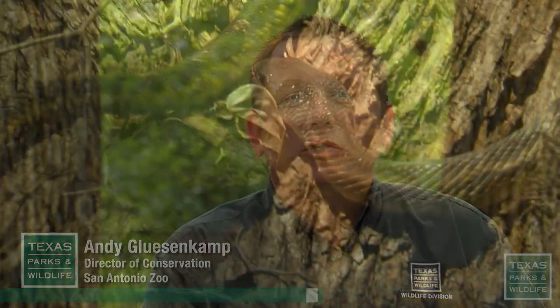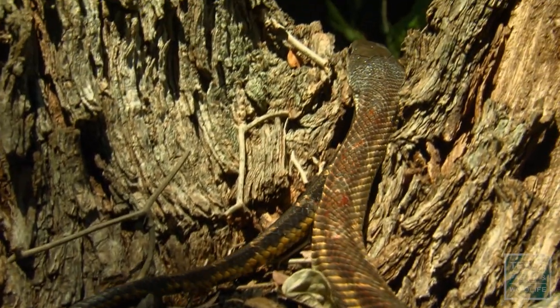So, three things to remember about the Texas rat snake: they're the most commonly encountered snake in Texas, they're completely harmless, and they're beneficial.